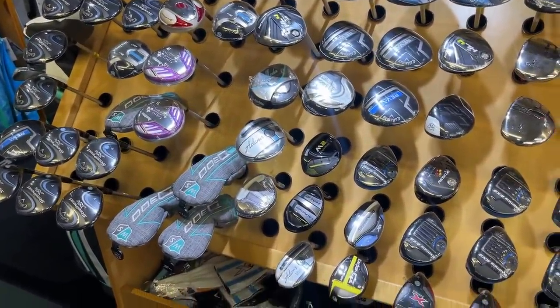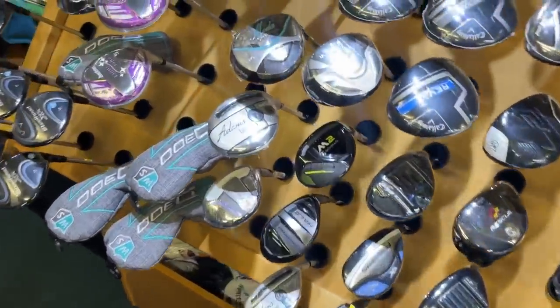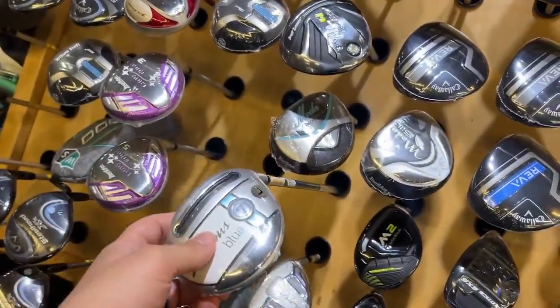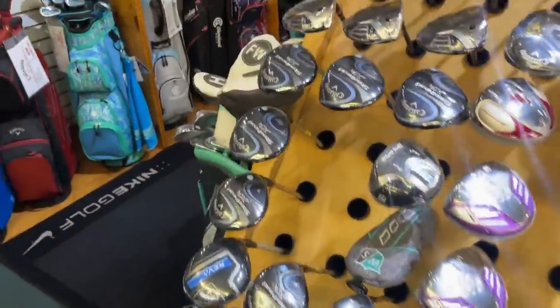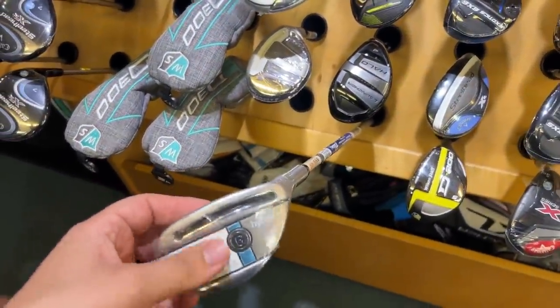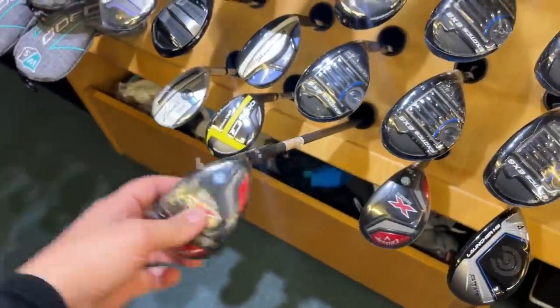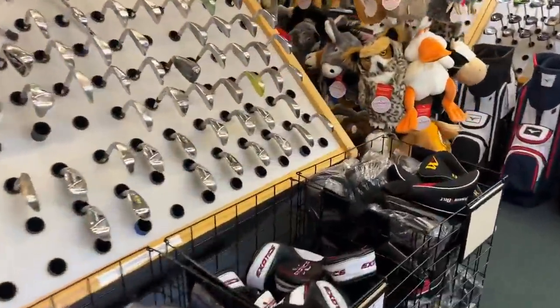Whenever we came to Orlando when I was younger, this was the store we'd hit up. Some of the stuff is like the Adams Blue — that club came out like eight years ago, still brand new in plastic. Some of the stuff is newer, like a Callaway Maverick and some Revas. But there's a rare chance you might be looking to replace something and find it here. There's also Callaway X Series — those came out a long time ago.